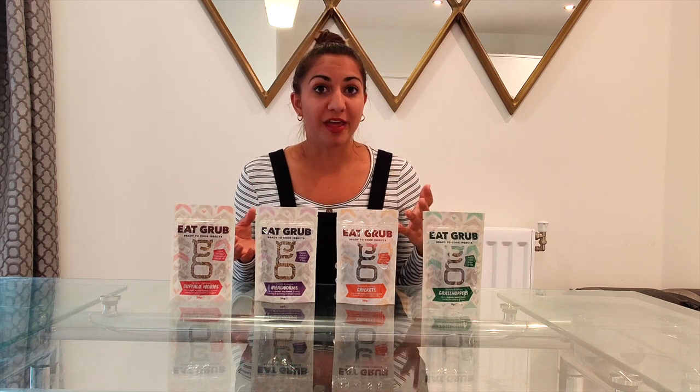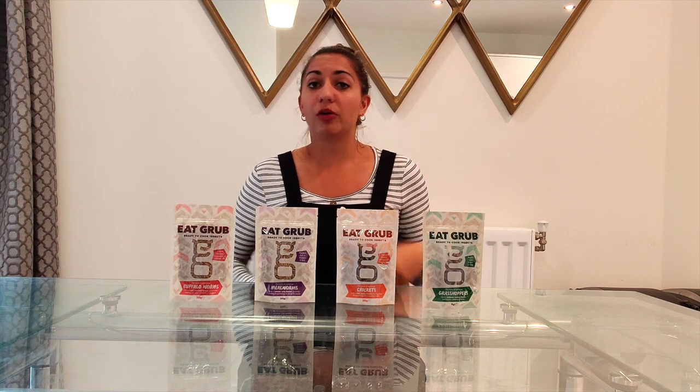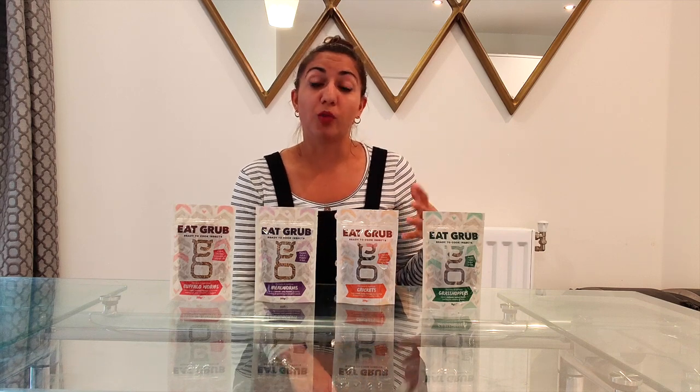So if you're from the UK or even the US, it's likely you're thinking this is some kind of bush tucker trial or challenge. But Eat Grub's goal is actually to make edible insects a normal part of the Western diet.